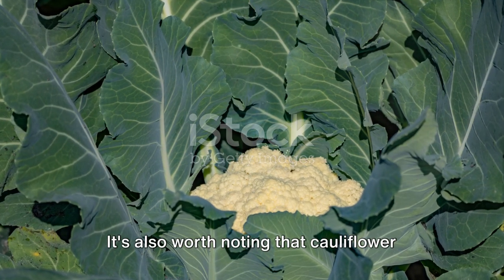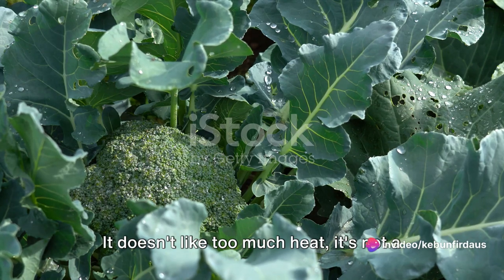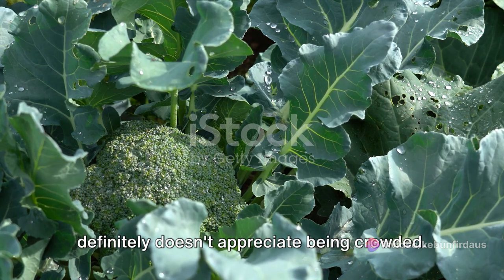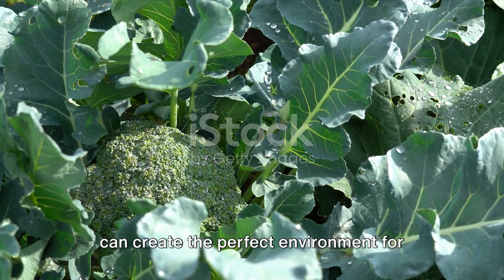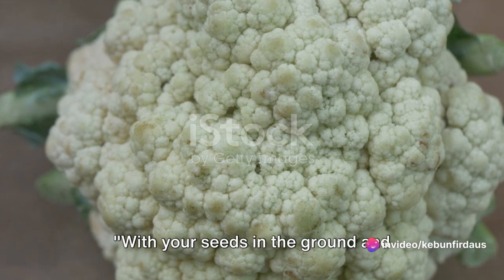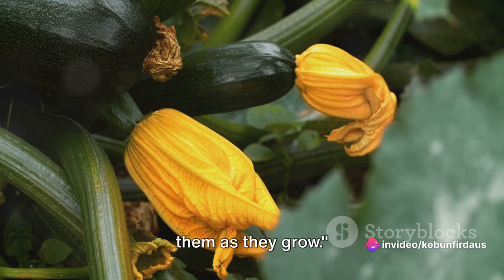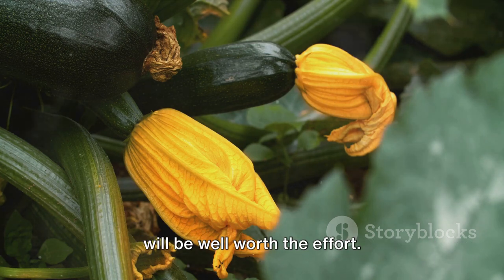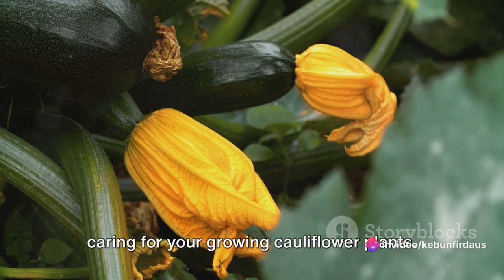It's also worth noting that cauliflower can be a bit of a diva when it comes to growing conditions. It doesn't like too much heat, it's not a fan of sudden cold snaps, and it definitely doesn't appreciate being crowded. But with a bit of care and attention, you can create the perfect environment for your cauliflower to flourish. With your seeds in the ground and well watered, the next step is to nurture them as they grow.